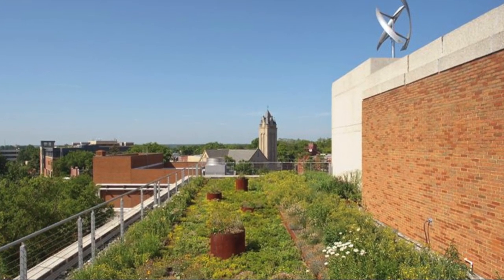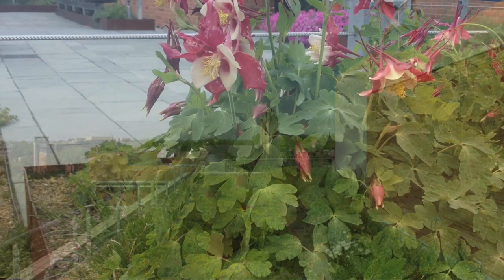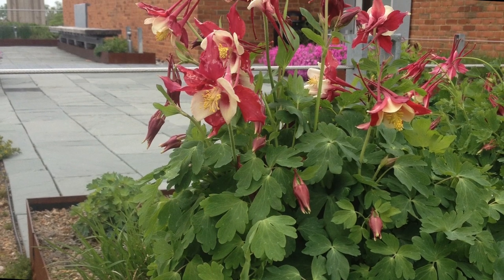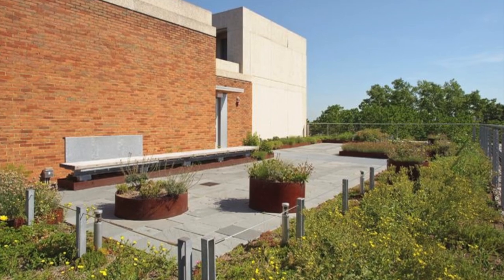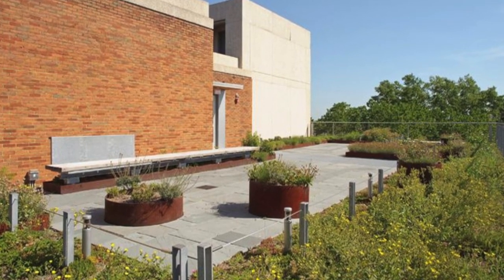Designed by VMDO Architects and SiteWorks Studio, the walkout terrace located on the fifth floor of the Pollock Visual Arts Building at Virginia Commonwealth University serves as a living classroom and provides an opportunity for students and faculty to come.